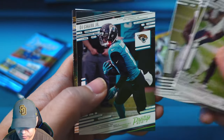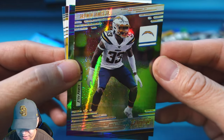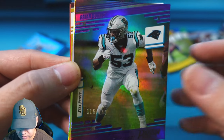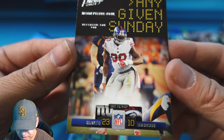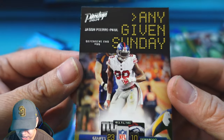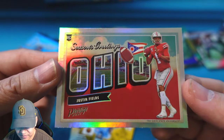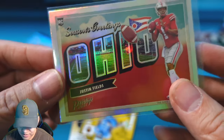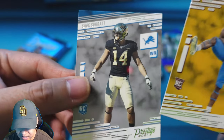Pack 9 has Tunsil, Taylor, Williams, DJ Chark. Galaxy is Derwin James — a PC card for me as a Chargers fan. Numbered card is Brian Burns numbered to 115. Any Given Sunday insert is Jason Pierre-Paul. We have Justin Fields on the Seasons Greetings from Ohio — nice looking card. Rookies in the back are Davis and Surat.